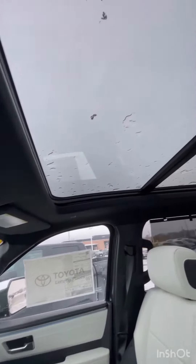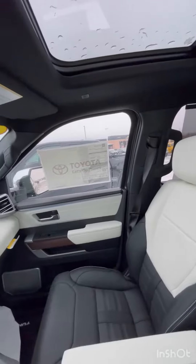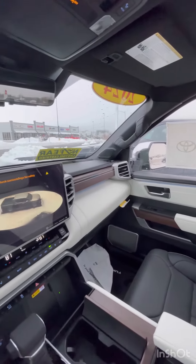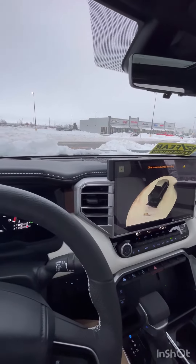You also have this beautiful panoramic sunroof, and that two-tone interior goes to the back seat as well. Give me a call today, come on over and test drive your dream car, and we'll get that dream in your driveway.